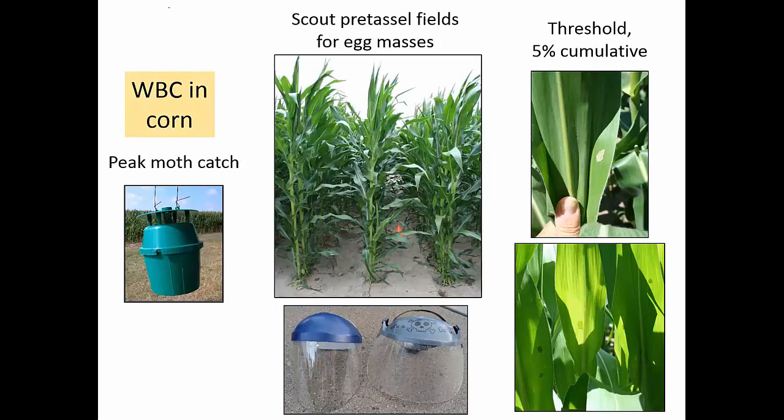Those of us in the eastern corn belt use a cumulative threshold now. So if you get 3% one week and you scout again and it's 2%, that's threshold — it's a cumulative threshold.